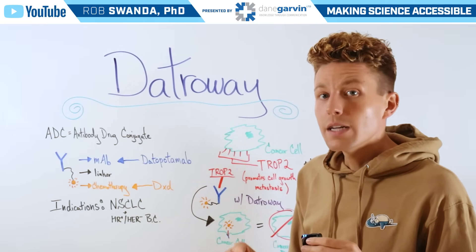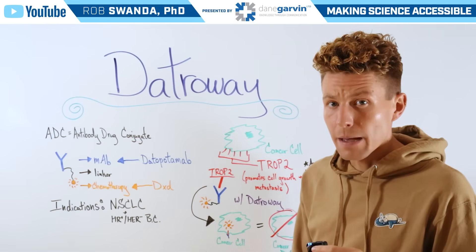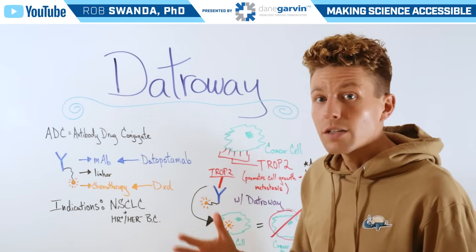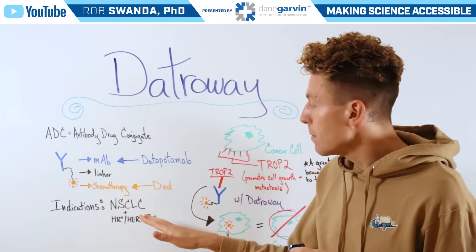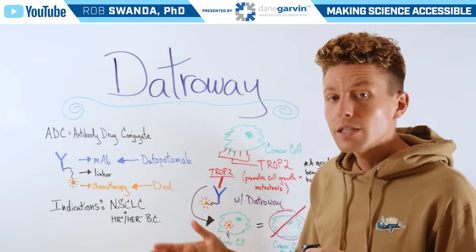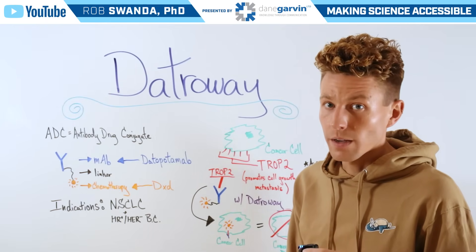That chemotherapy agent is able to induce a lot of DNA damage, eventually leading to cancer cell death. Datroway is just another example of how chemotherapy agents are being optimized with biologics in order to directly target them to cancer cells.